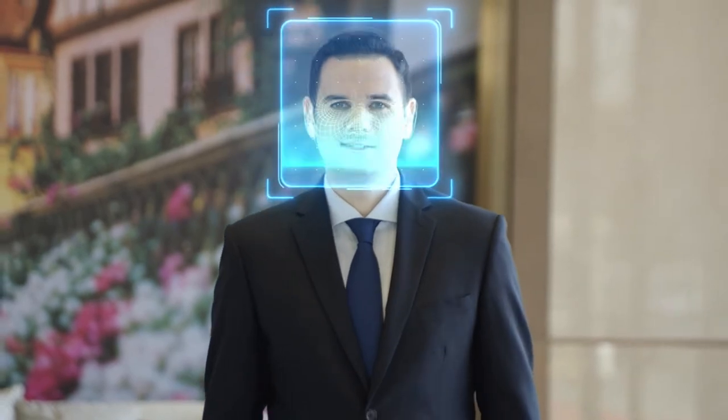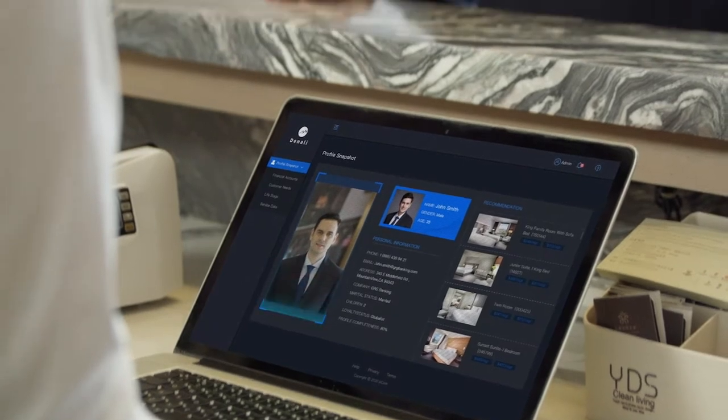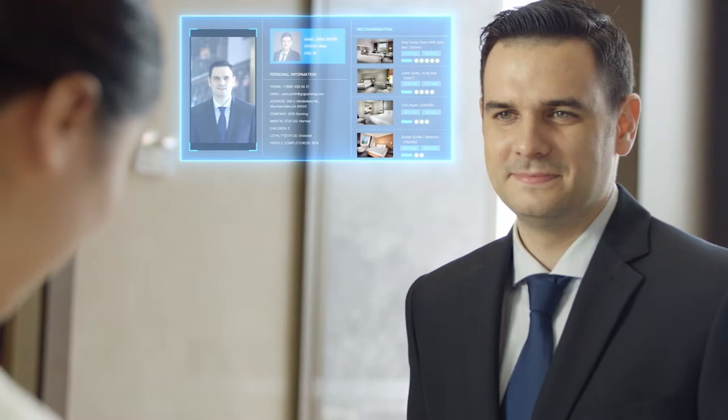You can leverage the power of facial recognition and data analysis to quickly finish transactions and provide customers tailored packages. Meet customer requirements by letting the power of biometrics do the work for you.